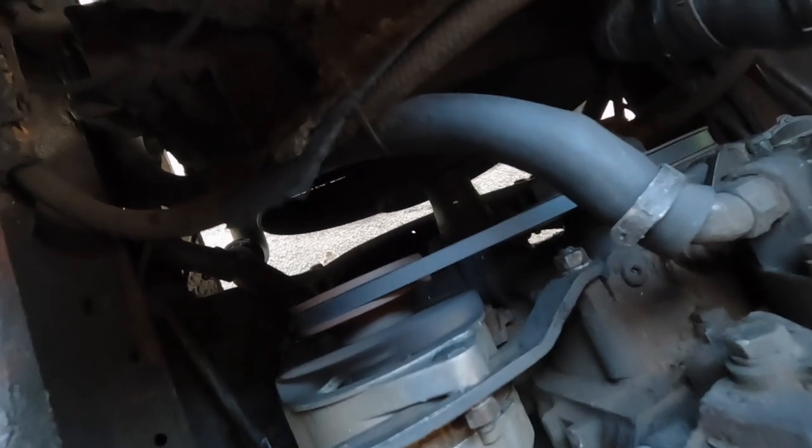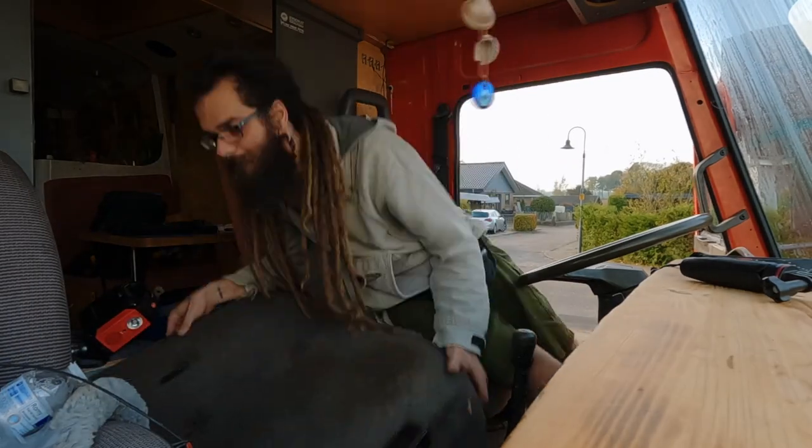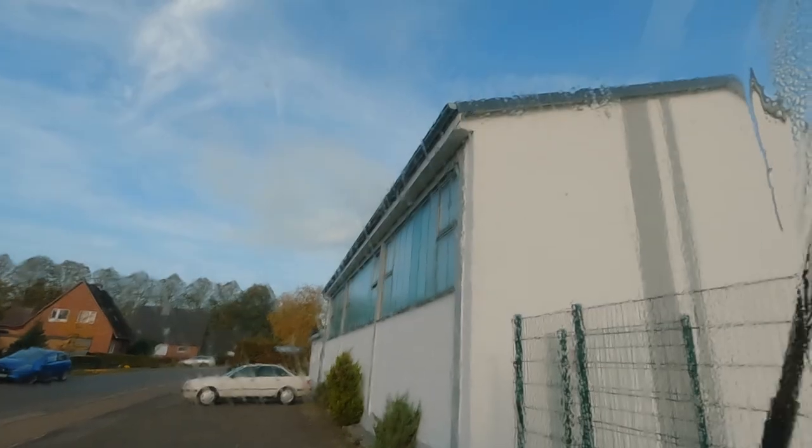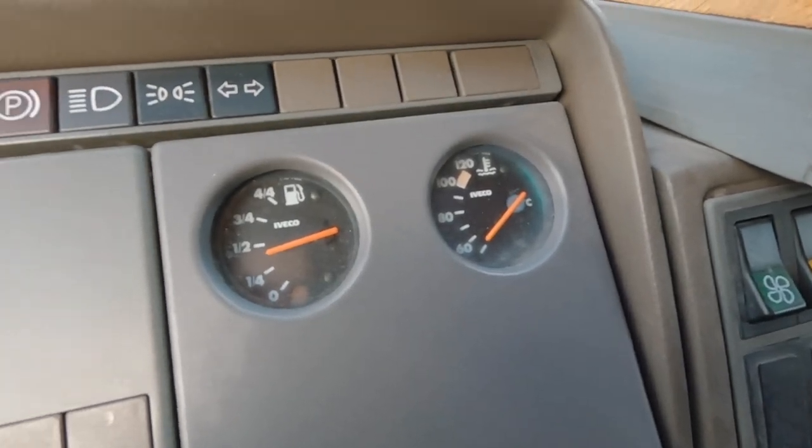Everything's going good, looks good, it's rolling very good! It's been about 10 minutes of running and the temperature didn't rise that much — almost nothing — which I guess is good. Let's take the baby for a ride and see how it goes.